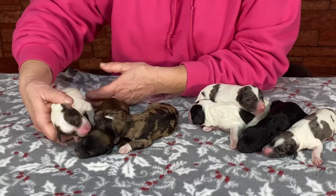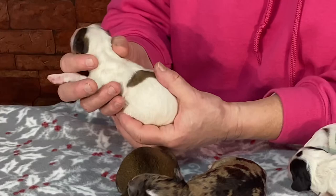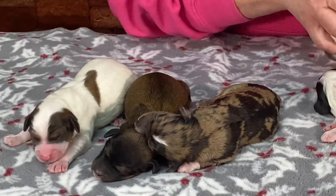This first male is a chocolate parti. He's got brown on the tip of his tail, so when we dock his tail he's going to have a brown spot on it, and brown on the back. He's got really pretty markings on the head, a brown nose, and is a nice big fat puppy. Most of the bigger ones in here were almost seven ounces when they were born.